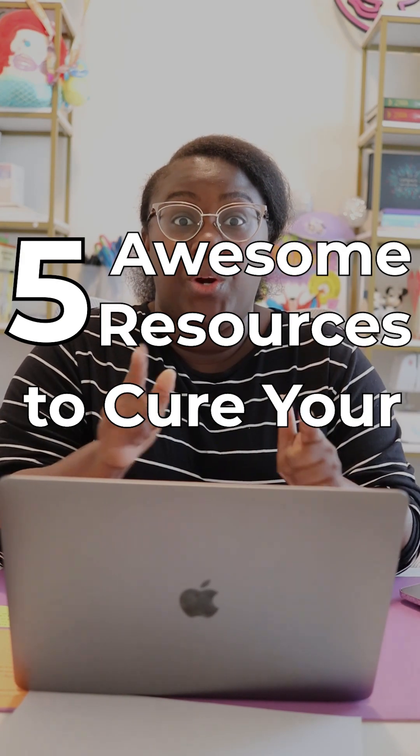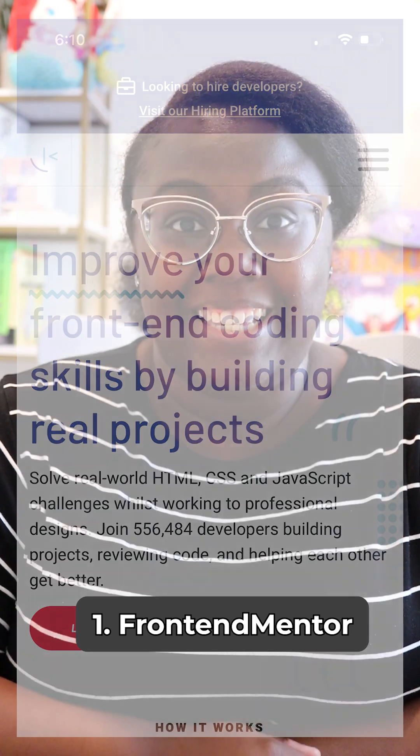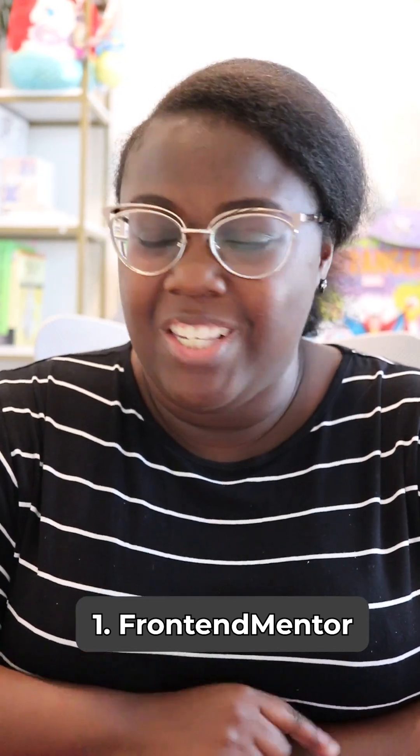Five awesome resources to cure your coding block. Front End Mentor — use a project brief and design assets to make a web design come to life. You don't have to focus on the design, just focus on the code.